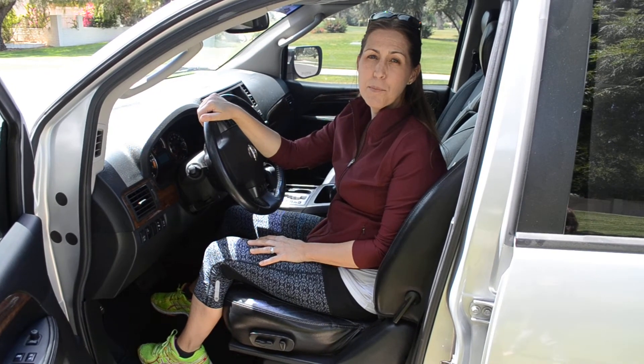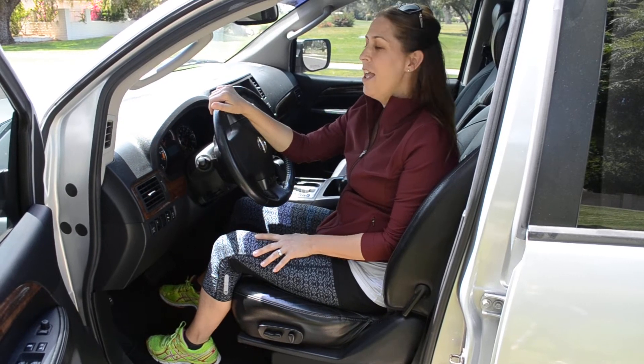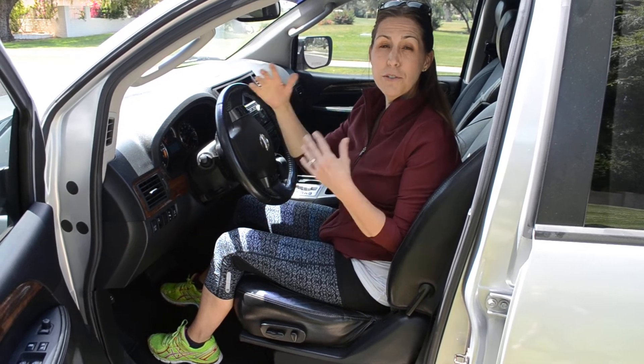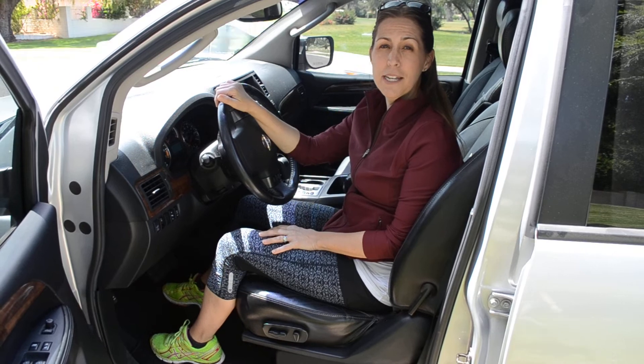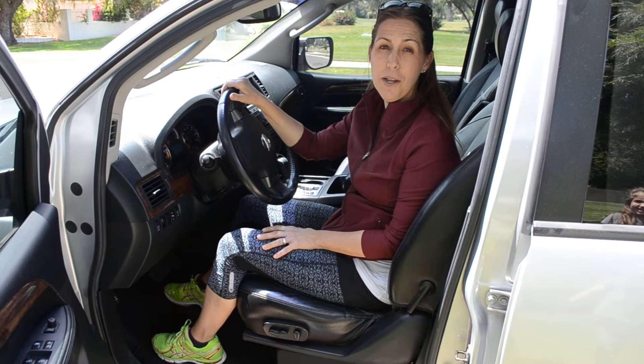Hi, I'm Heather Bremet. I'm owner of Balanced Physical Therapy and Pilates and Wellness Center in Glendale, Arizona. I wanted to share today a few tips on driving since we're going to be taking some summer road trips this summer. I thought I'd share a couple things I've learned along the way with you.